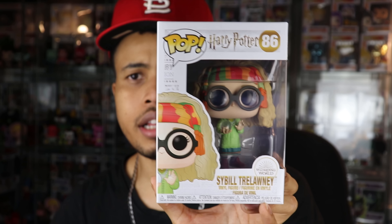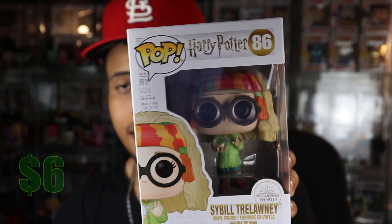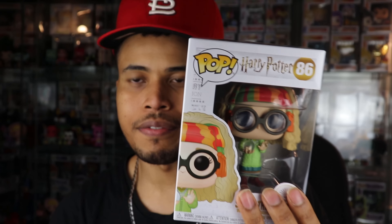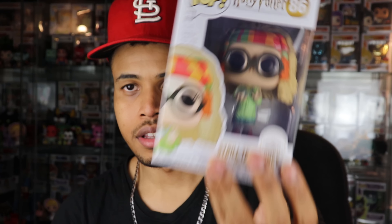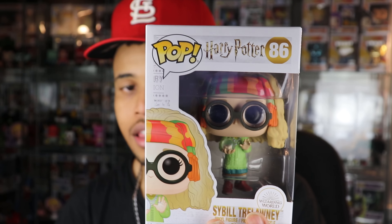We have Sybil Trelawney from Harry Potter. She was the astrology teacher — she was actually featured a bit more in the books than the movies. The actress who played her also played Nanny McPhee, if you've ever seen that. She's going for $6, which isn't expensive, but I do collect Harry Potter pops and I don't have her, so she's definitely a keeper. I like the Harry Potter line, though the Goblet of Fire Yule Ball pops weren't really for me.